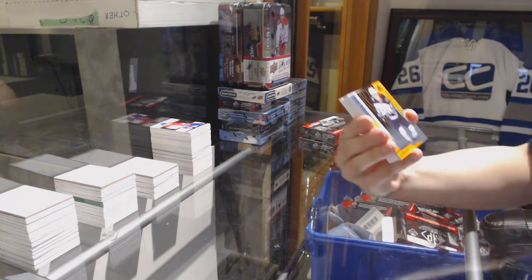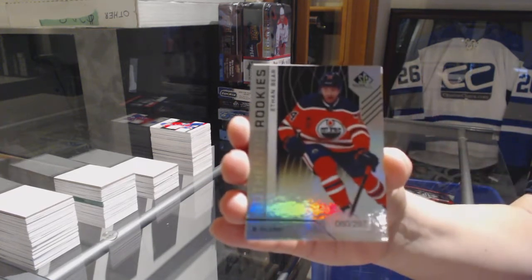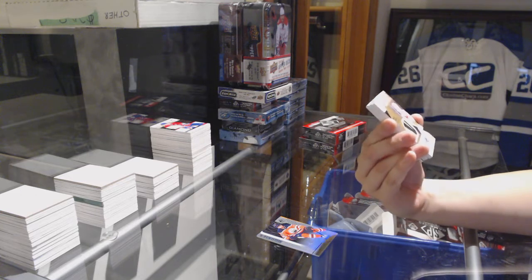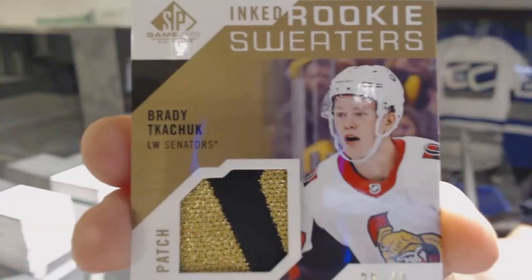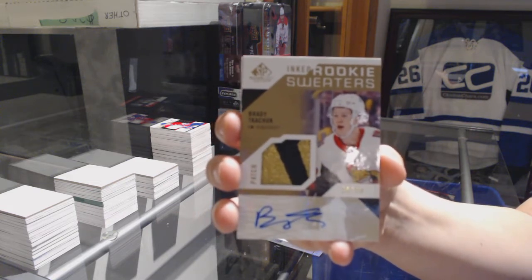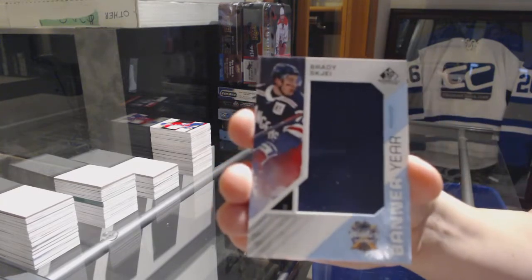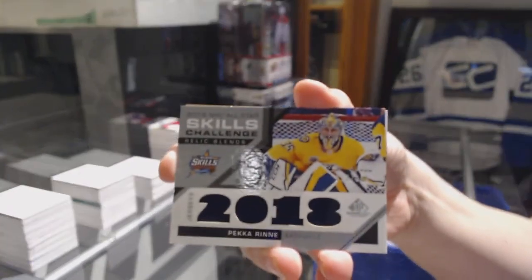We've got an orange number 215 for the Winnipeg Jets — Sammy Niku. Number 297 rainbow for the Oilers — Ethan Bear. We've got an inked rookie sweater patch auto number 249 for the Ottawa Senators — Brady Tkachuk. Brady Tkachuk patch auto for the Senators. Banner year for the Rangers — Brady Shea. This is the Brady pack. Paco Renee skills challenge relics jersey for the Nashville Predators, and a rookie jersey of Daniel Brickley for the LA Kings.